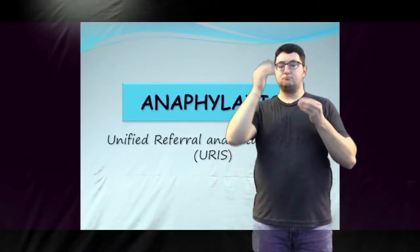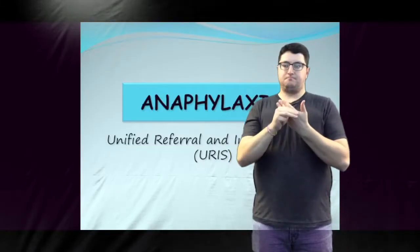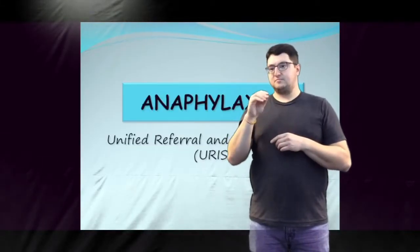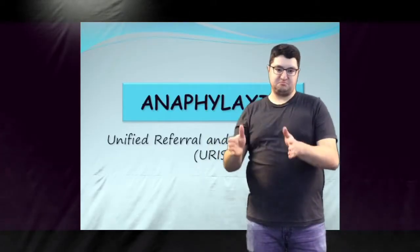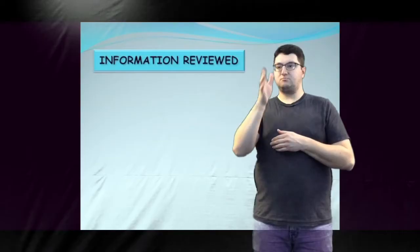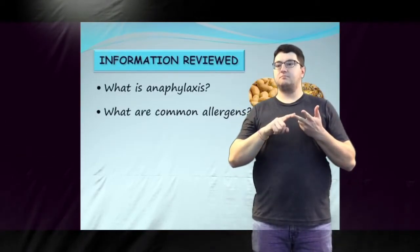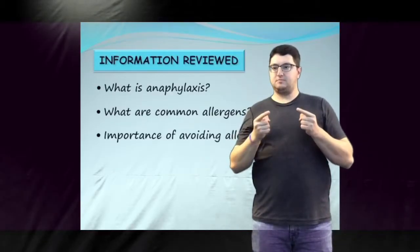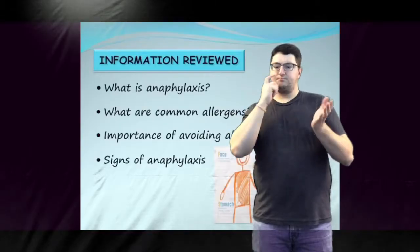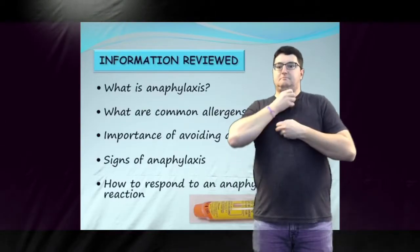It is intended to provide general information about anaphylaxis to community programs such as schools, licensed child care facilities, and agencies providing respite. After viewing this presentation, you will know what anaphylaxis is, be familiar with common allergens, understand that avoidance is important in managing anaphylaxis, know the signs of anaphylaxis, and how to respond to an anaphylactic reaction.